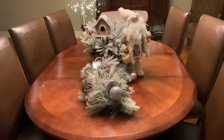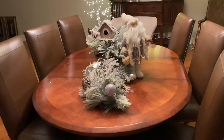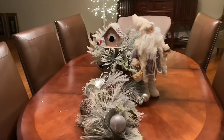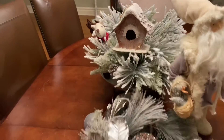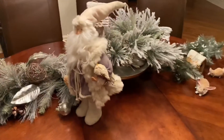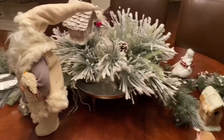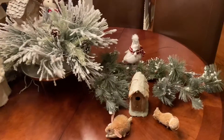It actually does look a little bit better with the lights off, so I'm going to show you that in a little bit. And then here we have the centerpiece for the dining room table. It's kind of a winter theme — we've got a winter Santa, a winter birdhouse, and all the trees have that winter snow look.